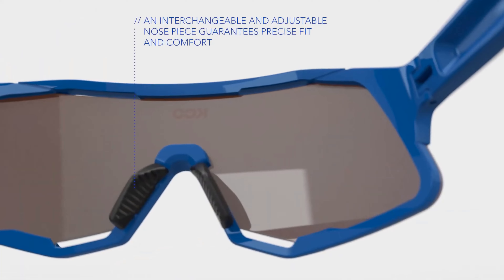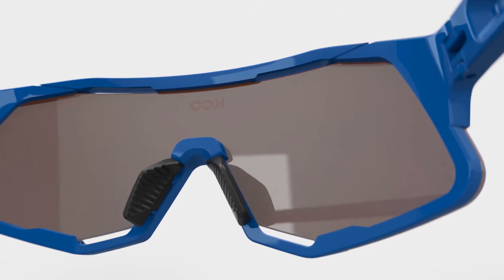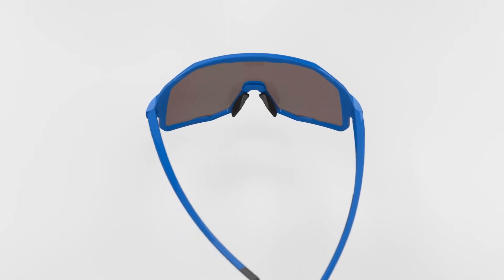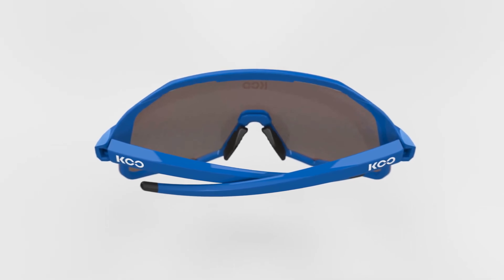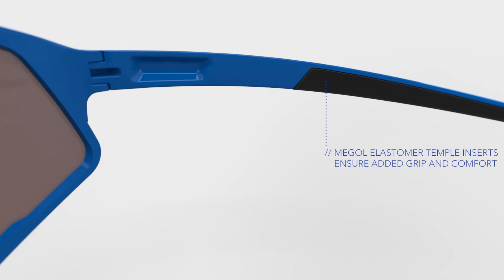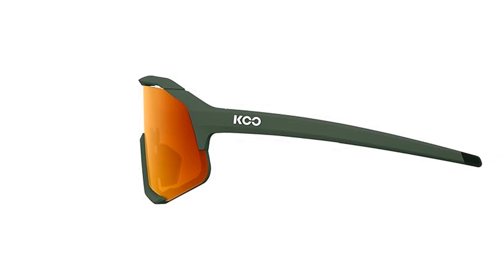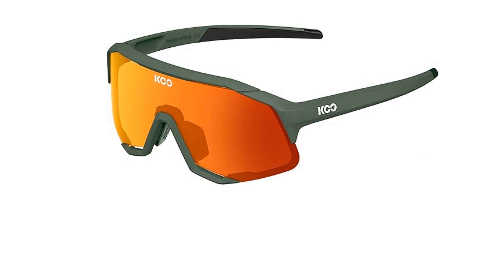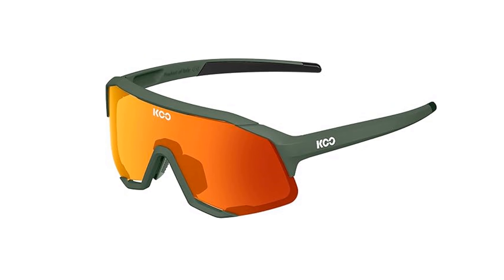Along with an extra nose bridge included for added flexibility, the temples include anti-slip MEGOL elastomer inserts, providing comfort and grip that lasts through extended wear. The polycarbonate lens enhances contrast and reduces eye strain with an anti-reflective coating that eliminates glare from all angles. With multiple color and lens options available, the Demos combines Italian craftsmanship with advanced optical technology, giving cyclists a stylish, reliable choice for top-tier vision and protection on every ride.